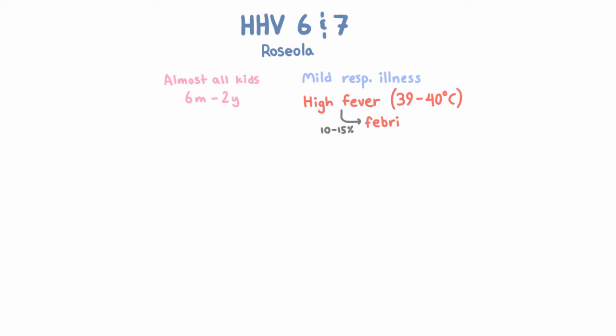Almost all kids get Roseola between the ages of 6 months and 2 years. It's usually not a severe illness — more like a mild respiratory illness — but it does cause a very high fever, around 39 to 40 degrees Celsius. And with the sudden onset of such a high fever, about 10 to 15% of kids get febrile seizures. Note, though, that this doesn't mean the kid is going to have a seizure disorder.